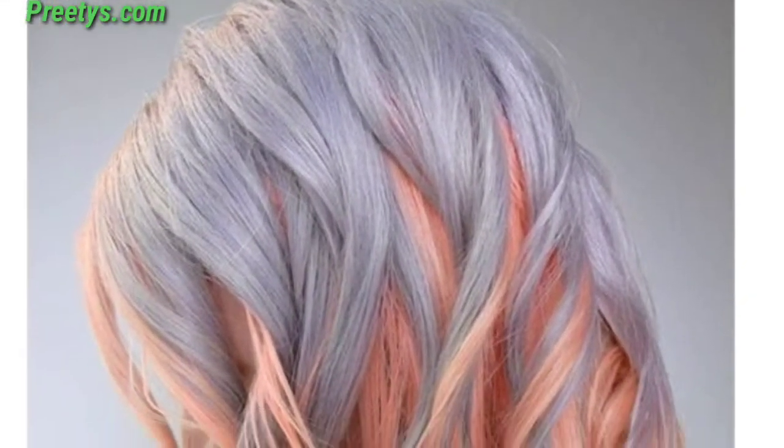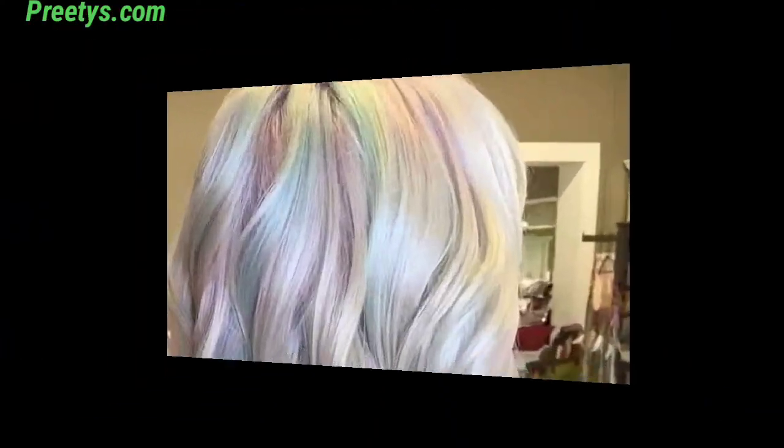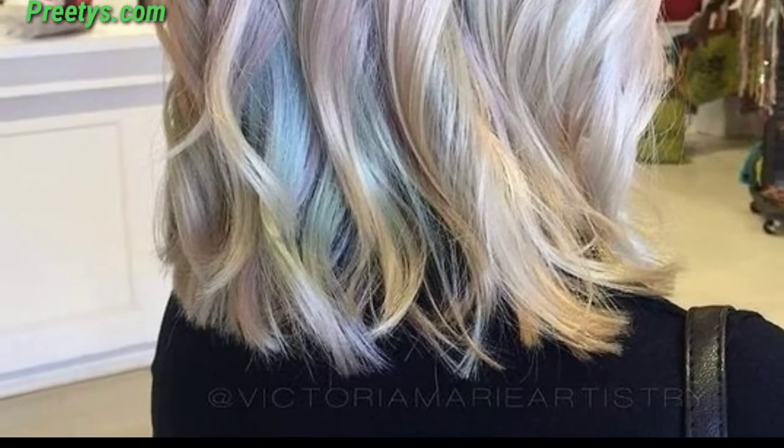Consider pastel hair color ideas and a blend of shades for a multi-dimensional and stylish look. Combine shades of pastel blue, green, and purple for a mesmerizing mermaid-inspired design.